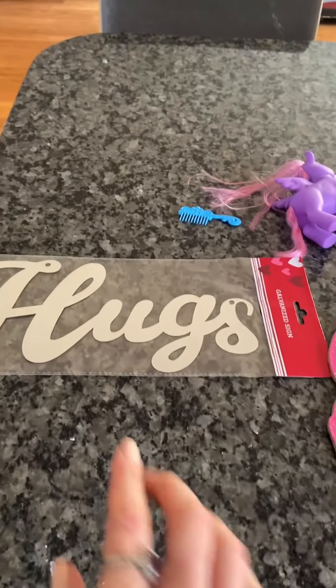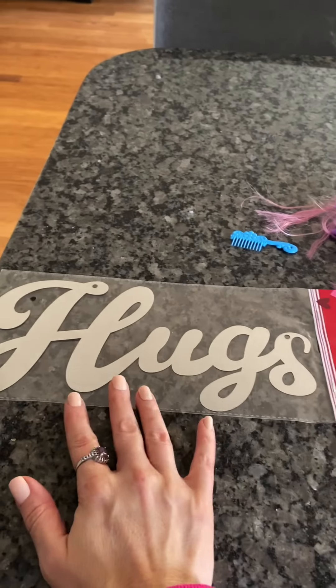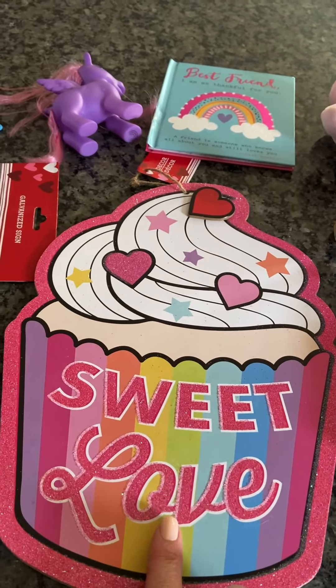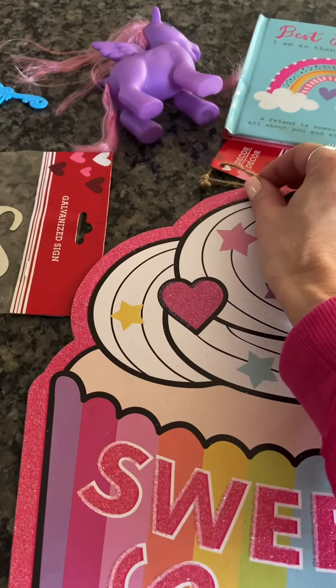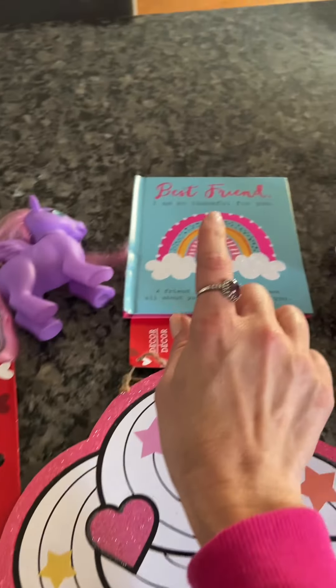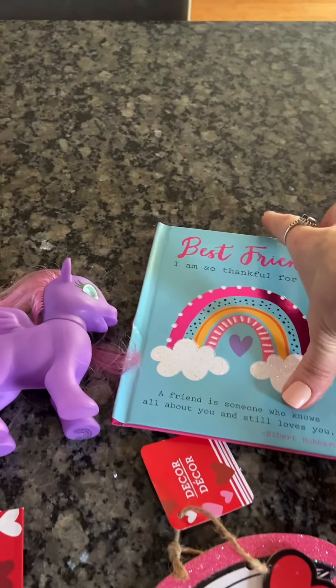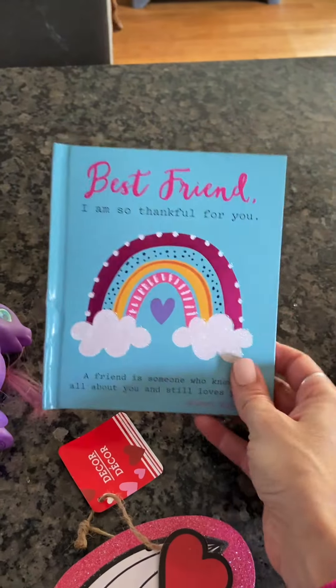First off, I picked up this galvanized sign — it says 'hugs.' I picked up this sweet love sign for my daughter; it's got the jute string on it. She also picked this book out — that was just a dollar. They've got a lot of books and coloring books for just a buck, which is really a good deal.